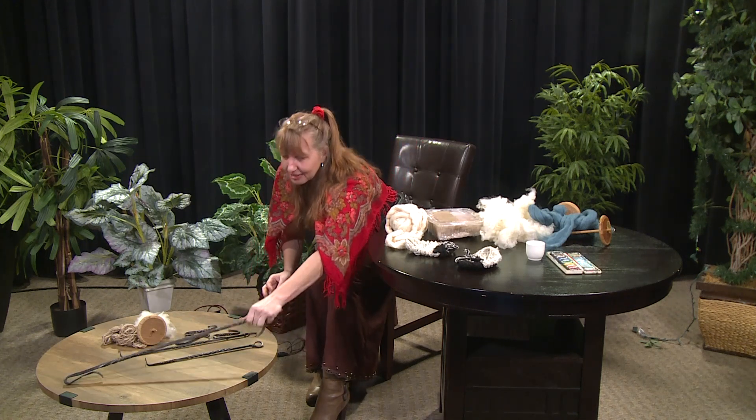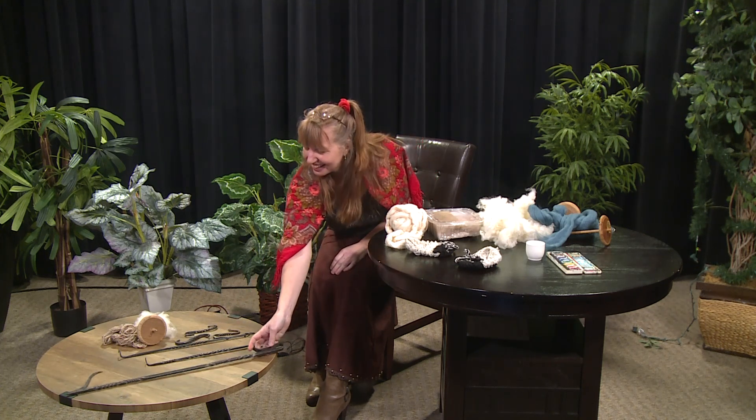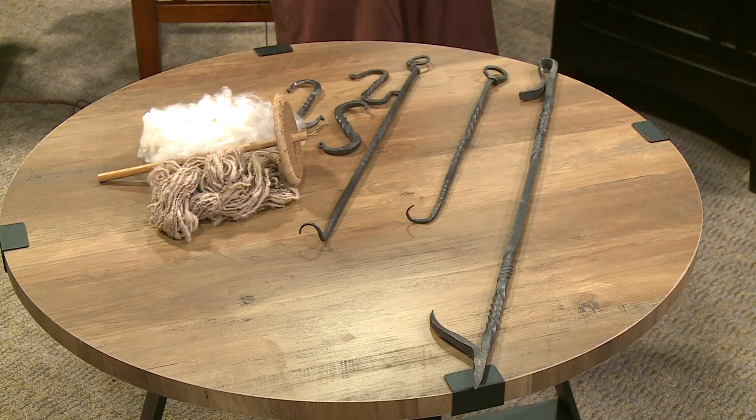My first and favorite thing I wanted to make when I first took the blacksmithing class was a fire poker. So this is the fire poker I got to make. It's got a twist in it too — you notice the wool thing, the twisting. It's called a reverse twist.